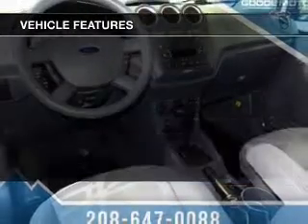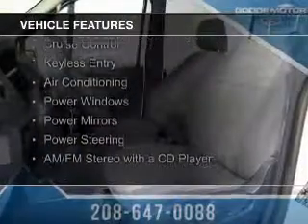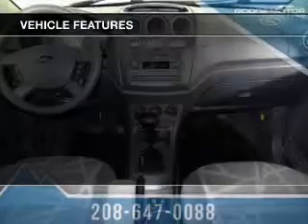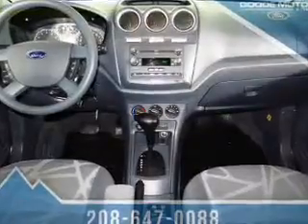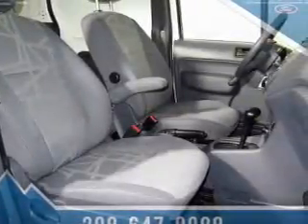The features include digital audio input, steering wheel controls, a tilt and telescopic steering wheel, cruise control, keyless entry, air conditioning, power windows, power mirrors, power steering, and AM-FM stereo with a CD player.